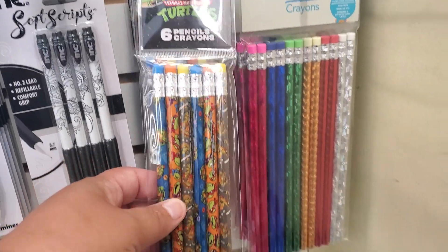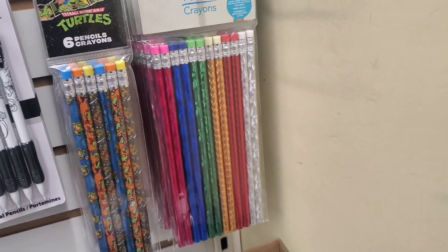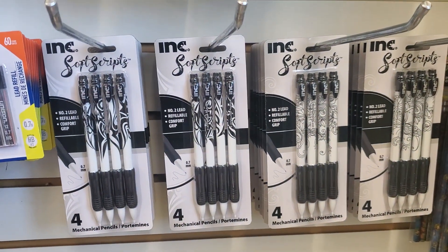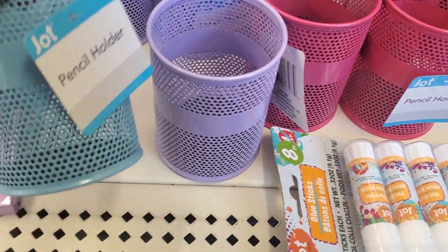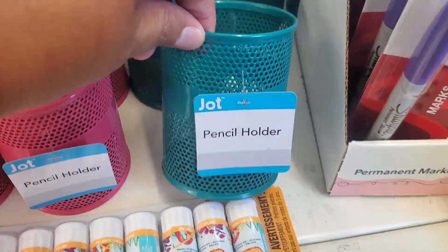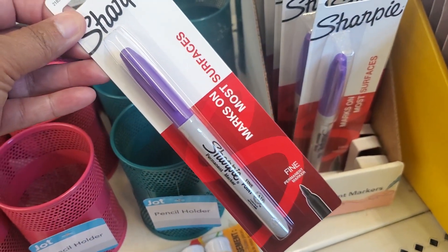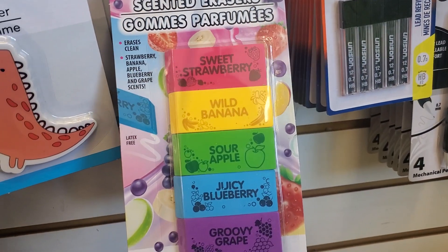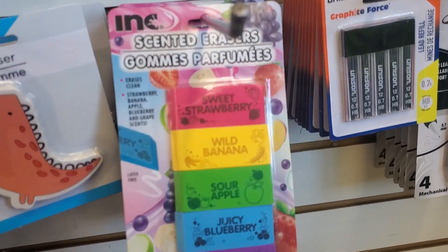Oh, look at Mutant Ninja Turtle pencils — you get six. And then these colorful ones, you get 12. All these pens right here. Pencil holders — so cute — in blue, purple, pink, and dark teal. You got the Sharpies; you get one of them for a dollar. 25 of them, which is a good deal. Sweetberry, wild banana, sour apple, juicy berry, and groovy grape — scented erasers. Oh, that's cool.